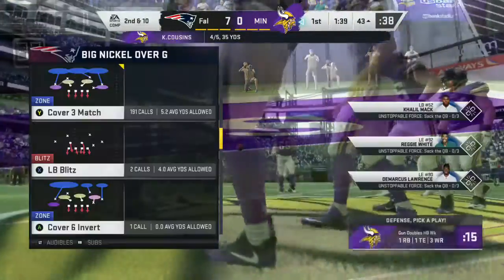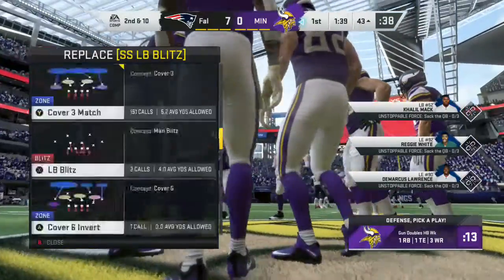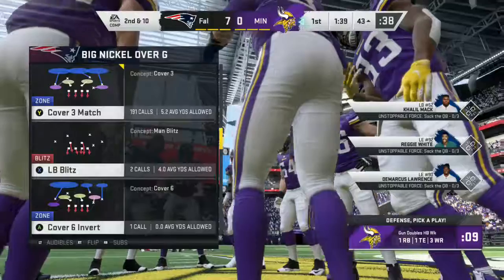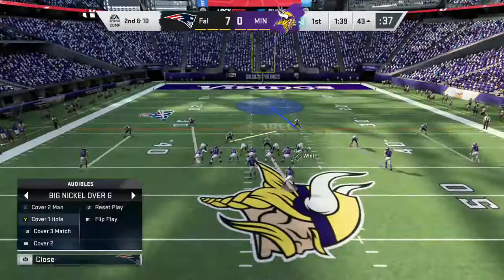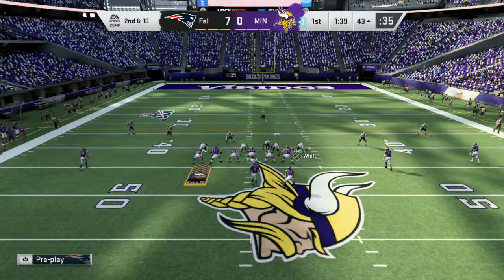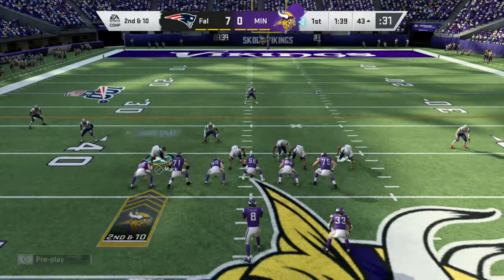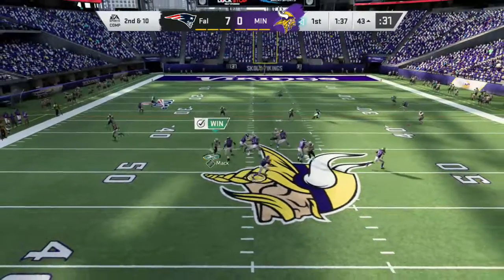Yeah, the opening script, however they drew it up for this first drive, going to plan so far. But now a throw on first down is incomplete — his first incompletion after a four for four start. But they shouldn't back off from what they're doing. I like the play calling right out of the gate. I like the tone that they're setting — keep going in that direction.